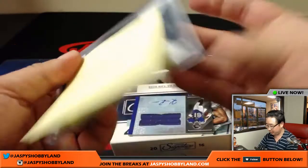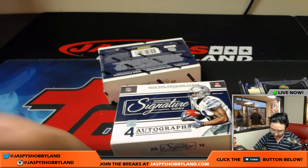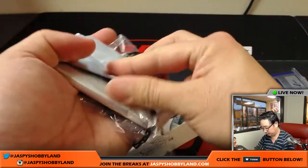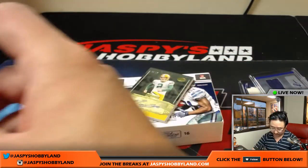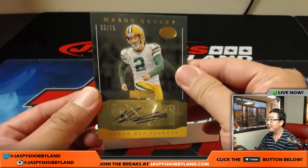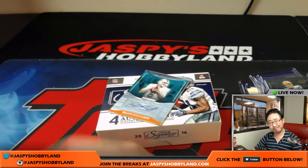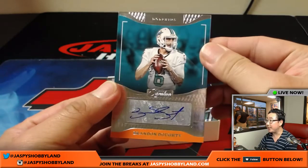We'll call this box two Kenny Clark just to differentiate. Jersey autograph — Kenan Reynolds. I don't think this one is numbered — it's not. And the other box for this random hit break: Sean Mannion, 3 out of 15. Mason Crosby — nice kicker autograph in there. And Brandon Doty, Dolphins.